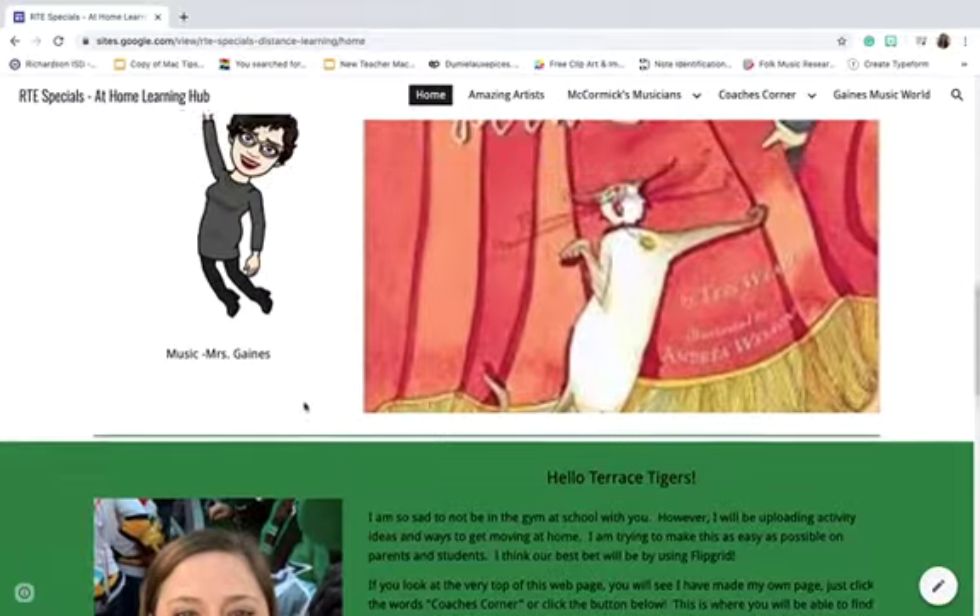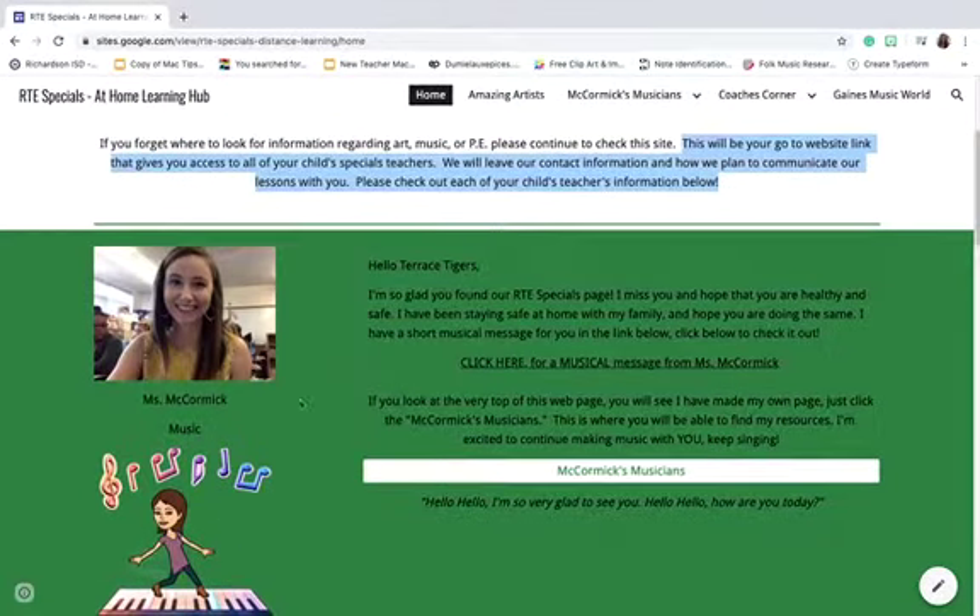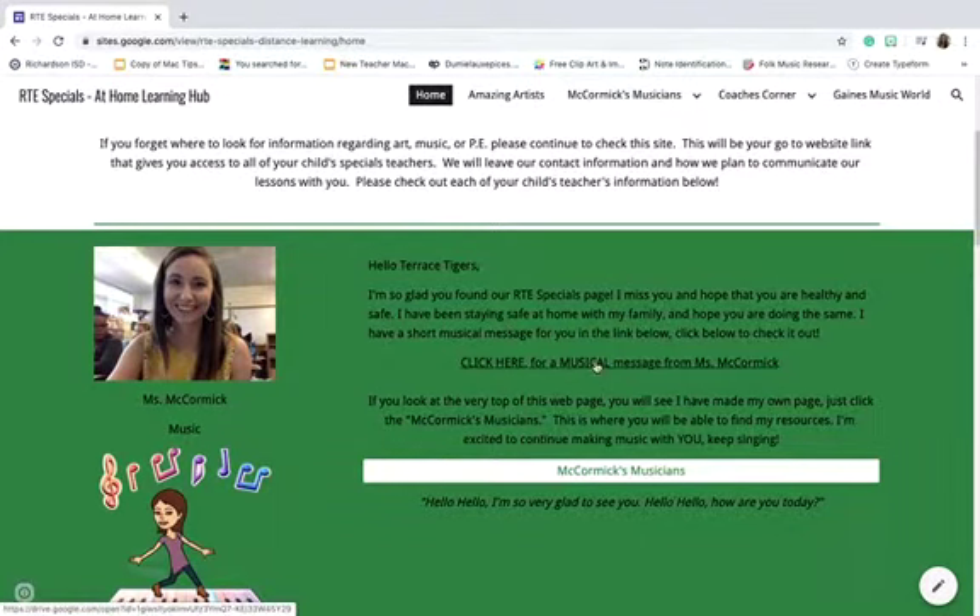I'm gonna scroll back up to mine and it says: I'm so glad you're here. I miss you and I hope you're all healthy. I've been staying safe with my family — I hope you are doing the same. I have a short musical message for you, so if you want to listen to the musical message, you click. And then it says, if you look at the very top of this page, you will see that I've made my own page.